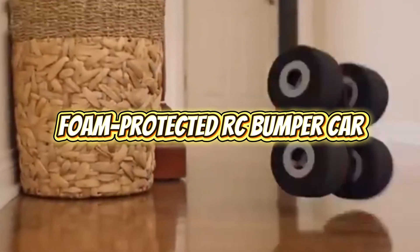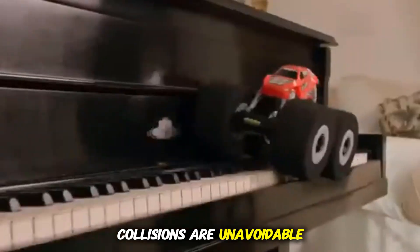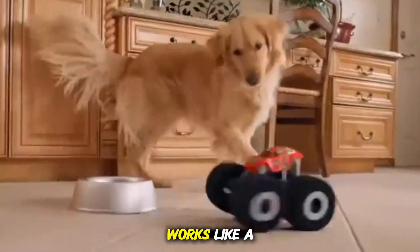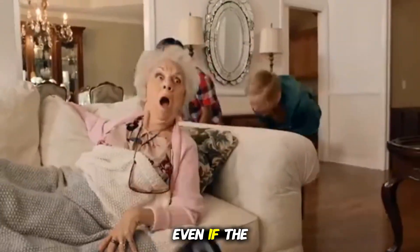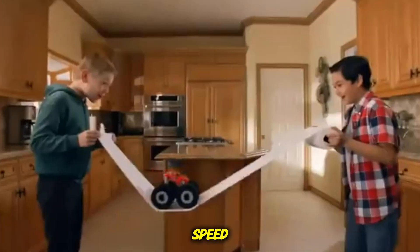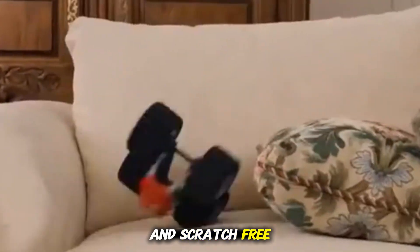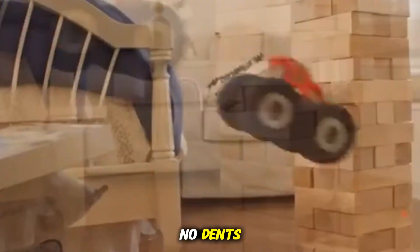Foam-protected RC Bumper Car. This RC car is the ideal solution for indoor play in homes where collisions are unavoidable. The thick foam ring around its frame works like a shock-absorbing shield. Even if the toy crashes into a wall, furniture, or another object at full speed, the impact is completely neutralized, keeping everything safe and scratch-free. No scratches, no dents, no noise, and best of all, no stress for parents.